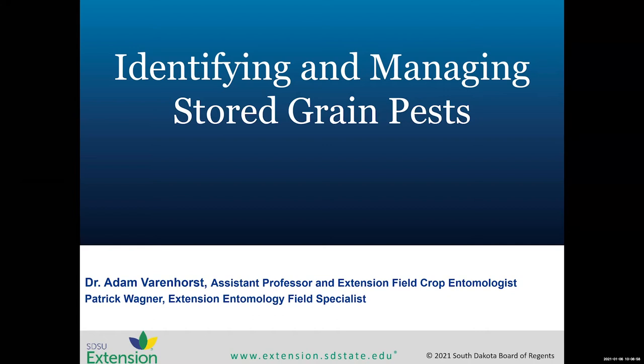Our speaker this morning is Dr. Adam Berenhorst, who has been with SDSU Extension since 2015. He received his bachelor's from Briarcliff and his master's and PhD from Iowa State University. Adam is our Extension Entomology State Specialist. Thanks for bearing with us this morning with some technical difficulties.